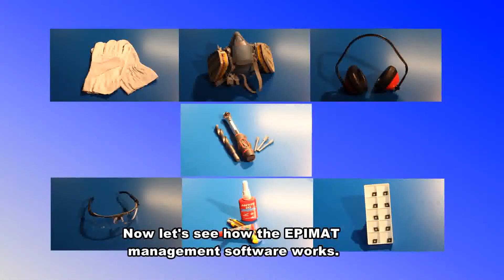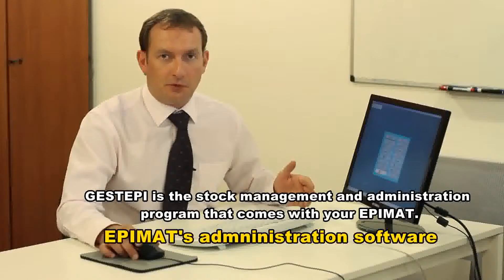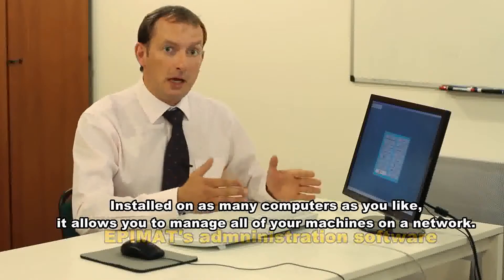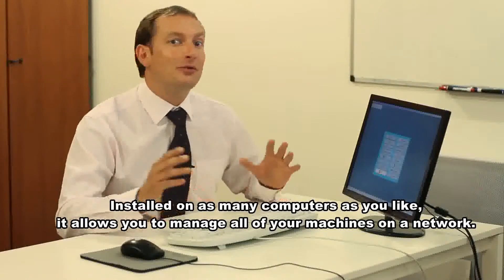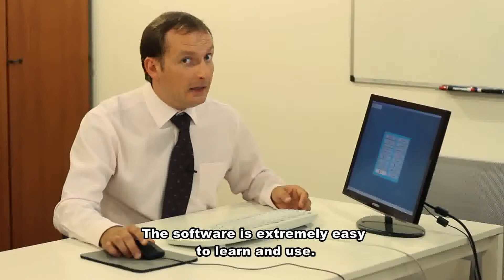Now let's see how the Epimat management software works. Jest Epi is the stock management and administration program that comes with your Epimat. Installed on as many computers as you like, it allows you to manage all of your machines on a network. The software is extremely easy to learn and use.